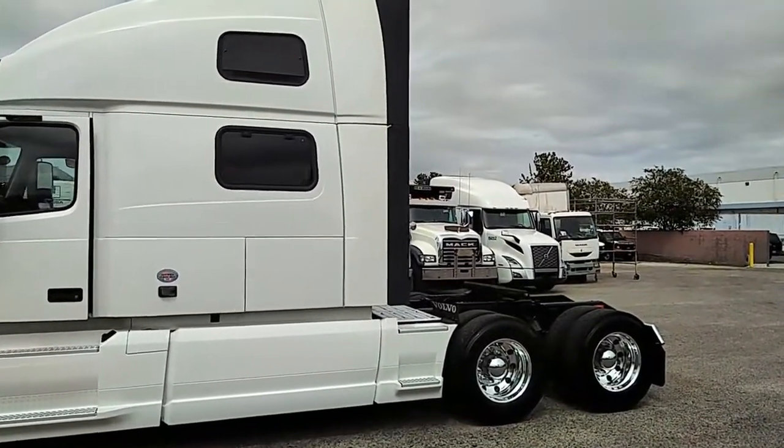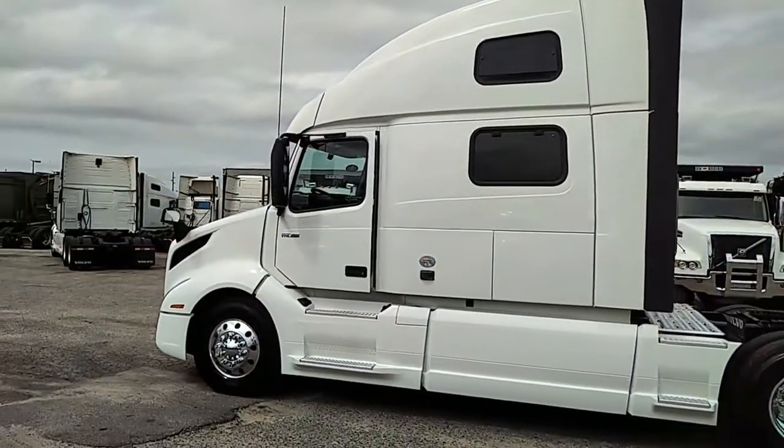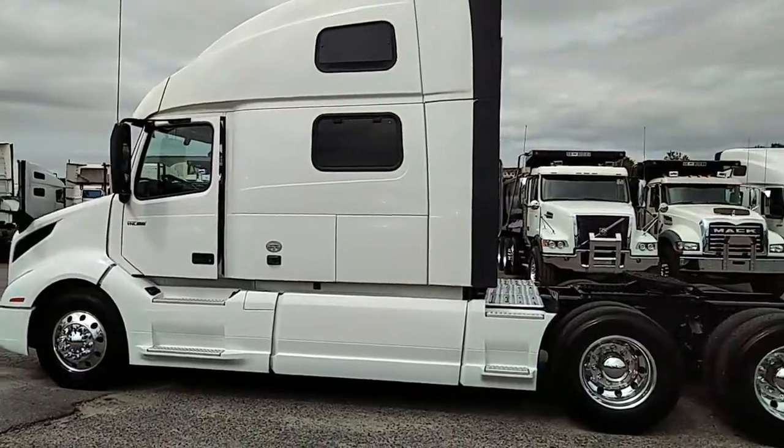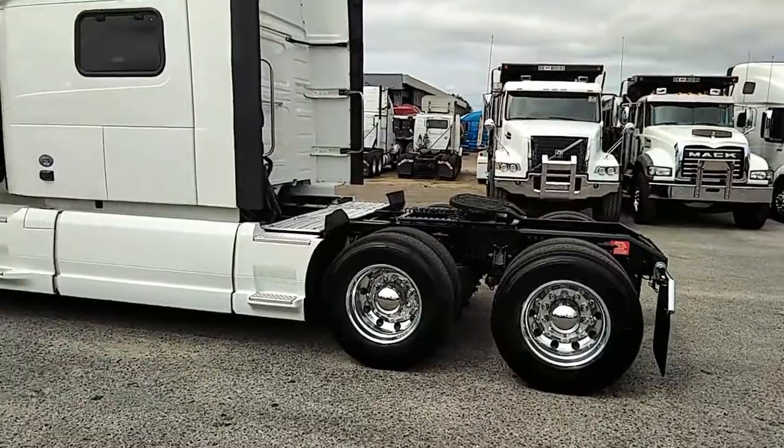Pricing is in the mid-130s to upper-130s on these. These do have the workstations, inverters, and the Savada system for collision avoidance, which is really nice. A lot of carriers are looking for that specifically these days.